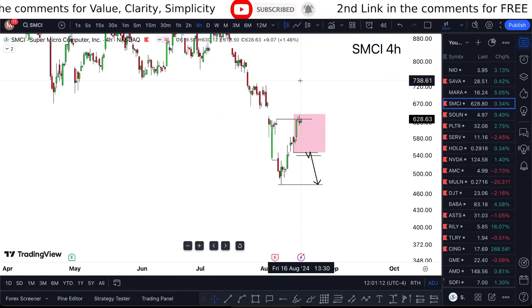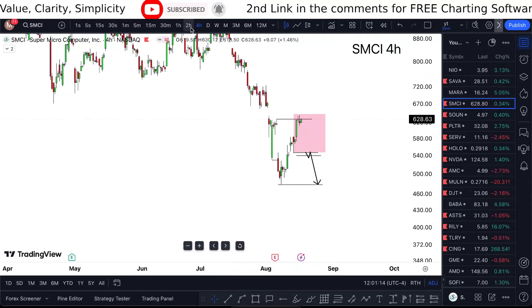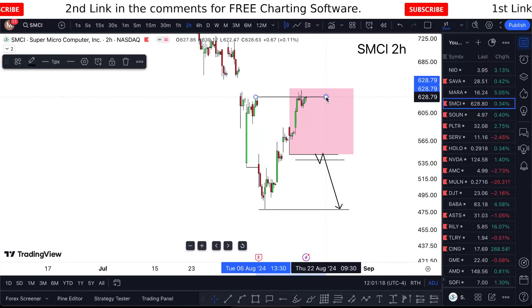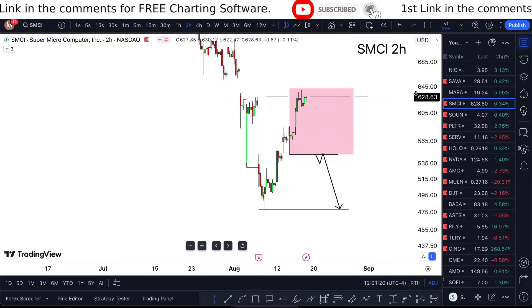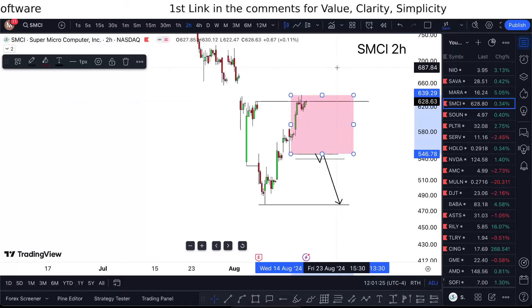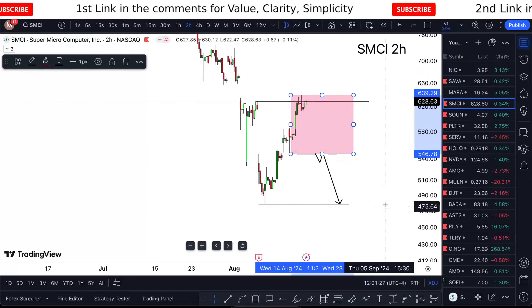Nothing lower or higher than that, because that also holds structure. Even checking out the two-hour chart, we're just beneath the high — nothing crazy. I'm just waiting at this point. The way I would continue with it: I want to see a full candle close above 640, and then a full candle close below 540.